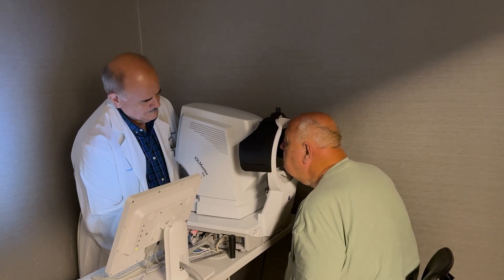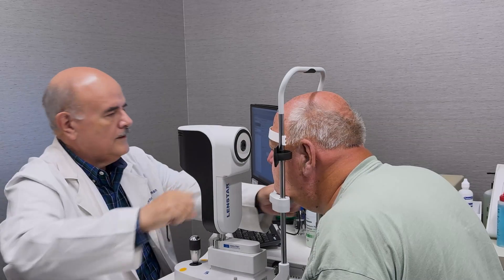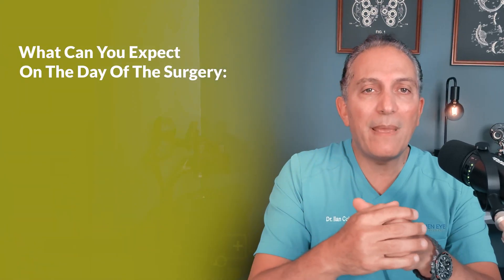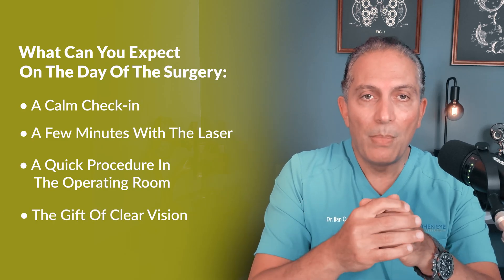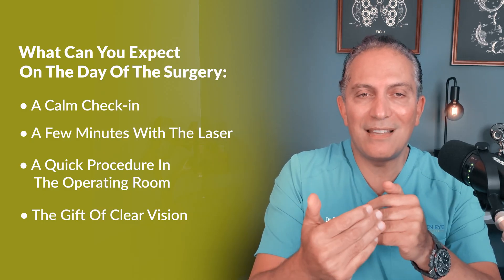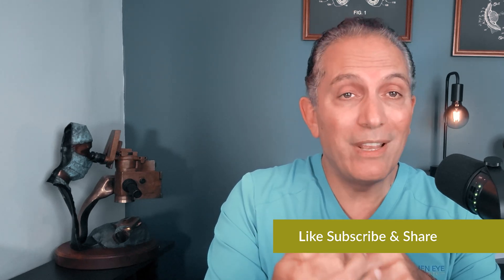Cataract surgery is one of the safest, most successful procedures in medicine. For many, it's a once-in-a-lifetime opportunity not just to remove a cloudy lens, but to actually improve the quality of their vision with advanced lenses. So what can you expect on the day of surgery? A calm check-in, a few minutes with a laser, a quick procedure in the operating room, and then the gift of clear vision. After tens of thousands of these surgeries, the joy is always the same — watching patients open their eyes and see the world clearly again. To learn more, watch my video on cataract lens options, because choosing the right lens can shape how you see for the rest of your life.